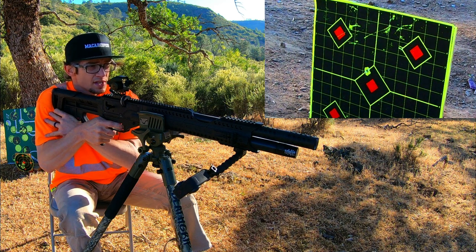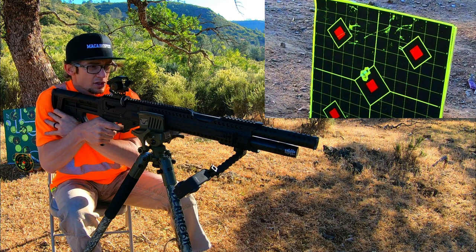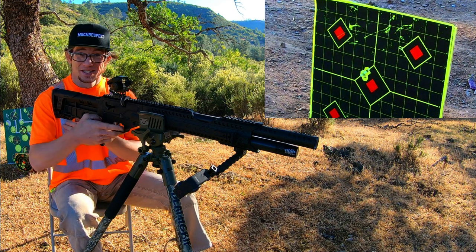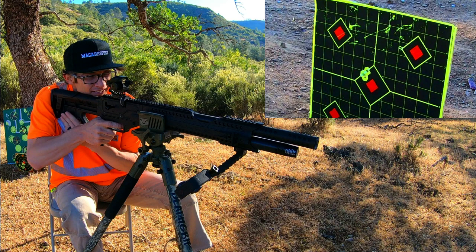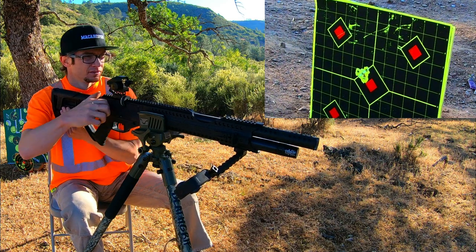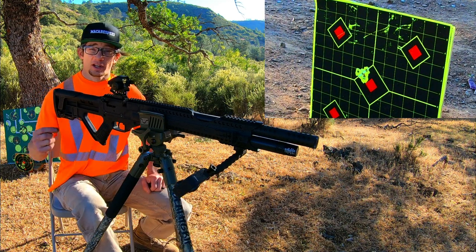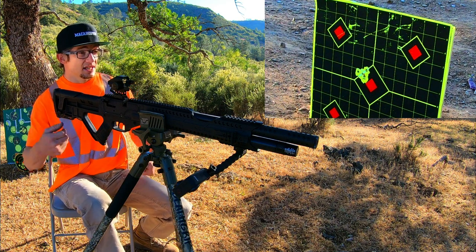Laser bore sighter was on this time. It's actually pretty good for a sight that costs less than 60 bucks. I'm highly impressed compared to my Holosun — this is pretty good, and it costs like 20% of the price. That's great. Cover it with an American quarter at 20 yards — I'll take it. It took absolutely no adjustment whatsoever from our bore sight in to go ahead and get this thing directly on target.